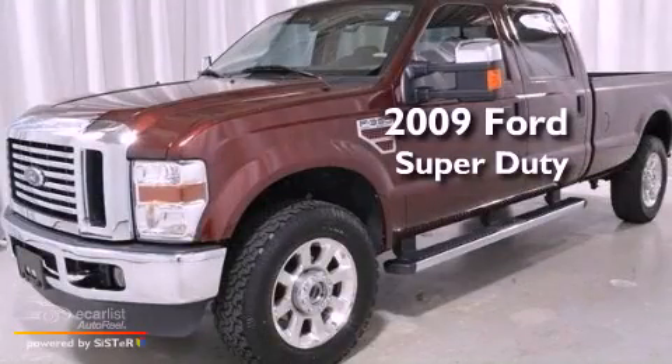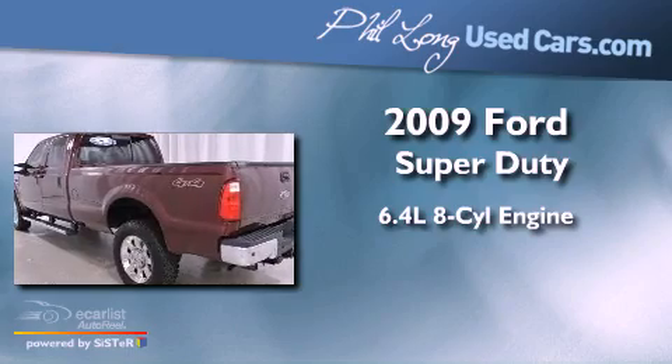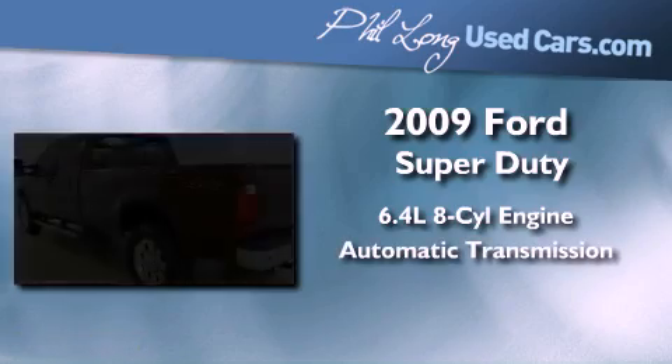This is a 2009 Ford Super Duty. It features a 6.4-liter, eight-cylinder engine, an automatic transmission, and four-wheel drive.